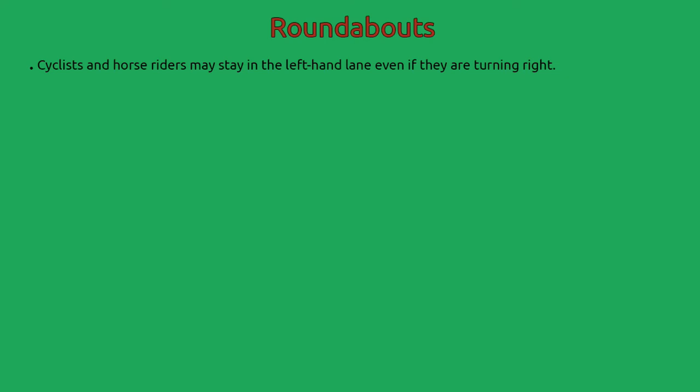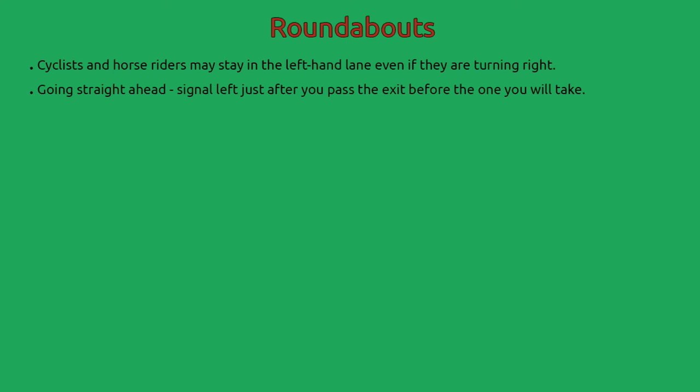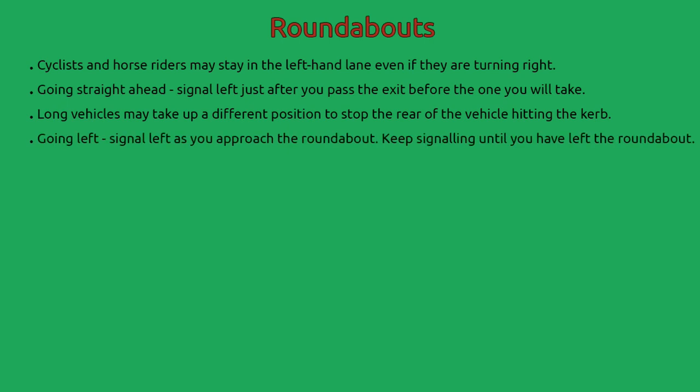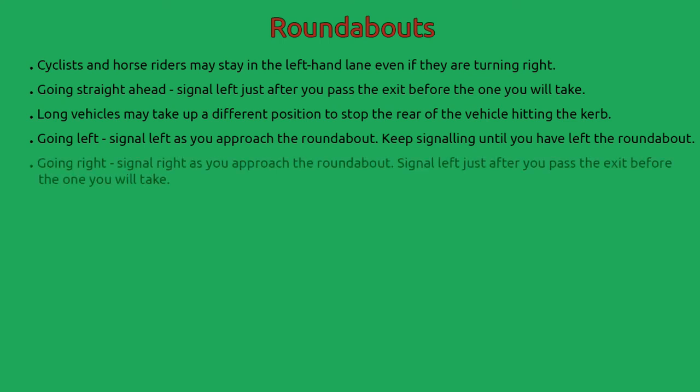Roundabouts: Cyclists and horse riders may stay in the left-hand lane even if they are turning right. Going straight ahead — signal left just after you pass the exit before the one you will take. Long vehicles may take up a different position to stop the rear of the vehicle hitting the curb. Going left — signal left as you approach the roundabout and keep signalling until you have left it. Going right — signal right as you approach, then signal left just after you pass the exit before the one you will take.